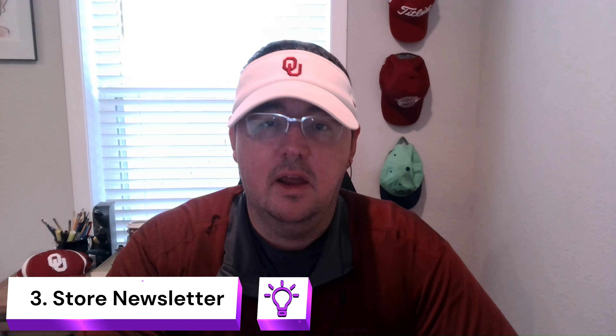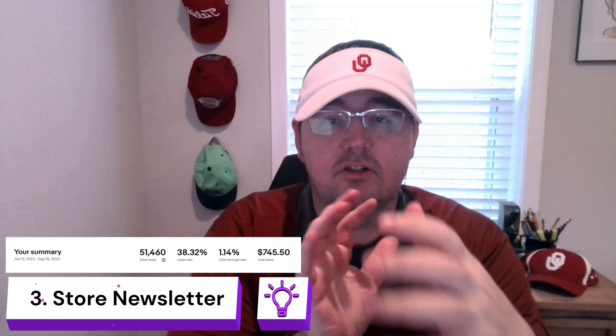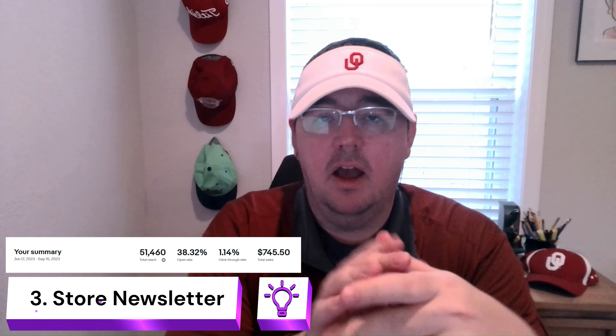The third action I'm going to take is to send out a newsletter every single day. My favorite one to send out is about the sales you have going on in your store — let them know, 'Hey, I have a 30, 40, 50 percent off sale right now, come grab some great deals.' Over the past 90 days I've driven about $750 in extra sales just by sending out this newsletter. I just think I can be more consistent with it over the next 30 days.